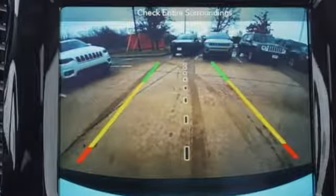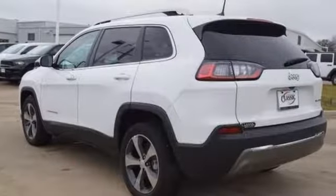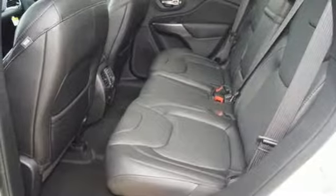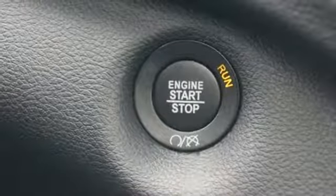Inline four-cylinder engine, dual zone climate control, streaming audio, configurable instrument gauges, heated steering wheel, power heated mirrors, external memory control, hands-free liftgate, doors and push-button start proximity key, and front heated and ventilated leather bucket seats.